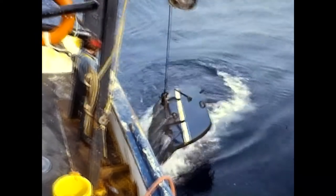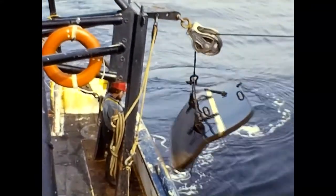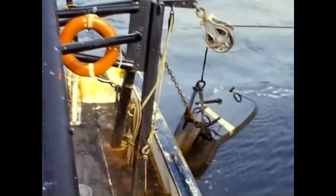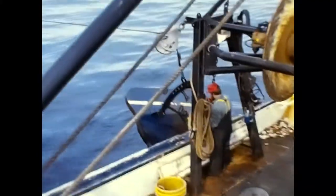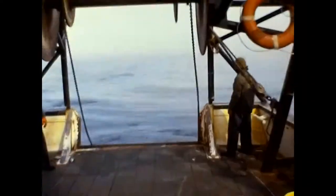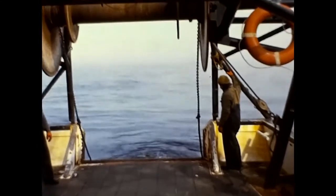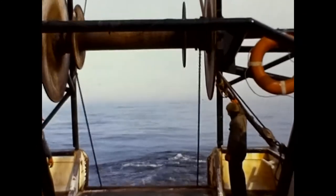Here are the doors which spread and hold the net open. The idler chains, which were connected to the doors, are disconnected and placed onto the net reel.